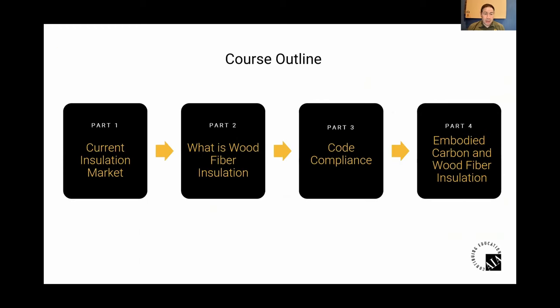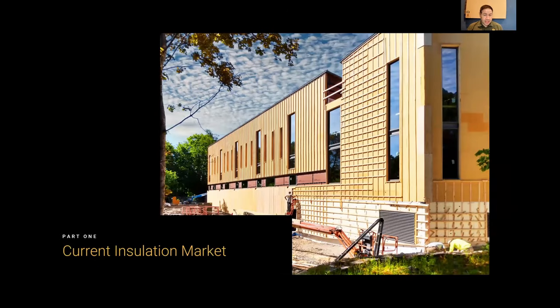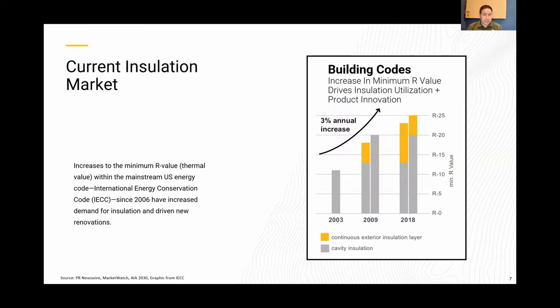Today I'm going to be going over the current insulation market, what is wood fiber, some code compliance, and embodied carbon in wood fiber insulation. Building codes are changing, increasing the demand for different insulations. Continuous insulation is definitely going to be more of a code requirement from climate zones four and up. This creates a better assembly, really protecting against thermal bridging — a big positive for everybody in the country.